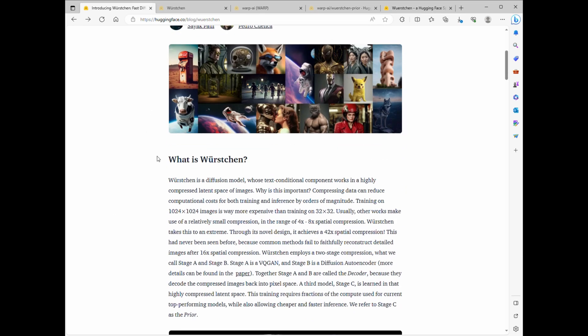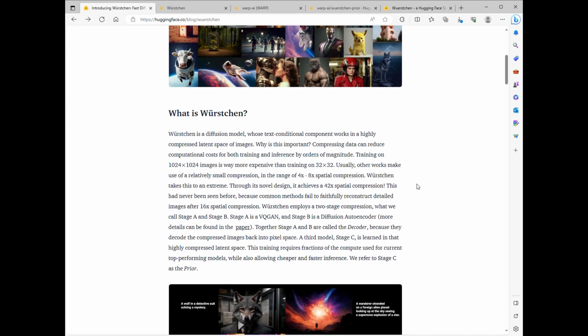Have you ever wanted image AI to work faster? Well it's not just fast — it's 2x faster than Stable Diffusion XL and a whopping 15x quicker to train. But here's the best part: it's free, and you can use it right now. Let's go check it out.